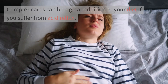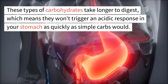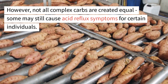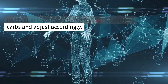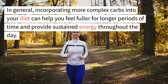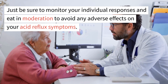9. Complex carbs. Complex carbs can be a great addition to your diet if you suffer from acid reflux. These carbohydrates take longer to digest, which means they won't trigger an acidic response in your stomach as quickly as simple carbs would. Some examples include brown rice, quinoa, and sweet potatoes. However, not all complex carbs are created equal — some may still cause acid reflux symptoms for certain individuals. It's important to pay attention to how your body reacts and eat in moderation to avoid adverse effects.